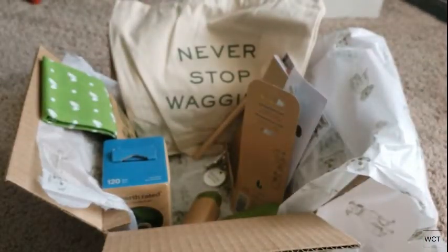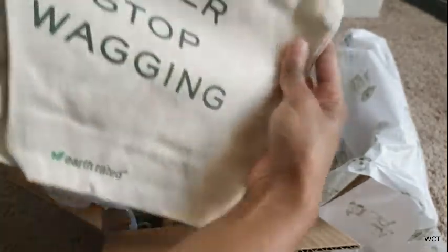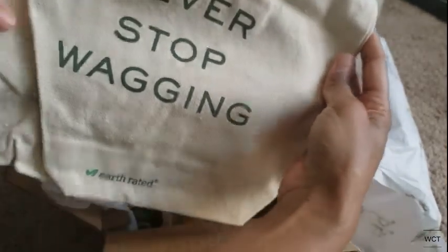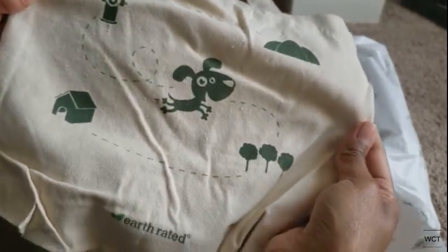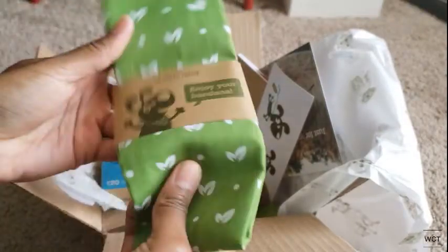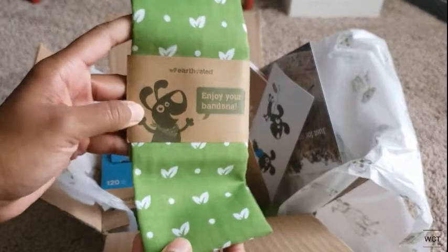They also included this little cute canvas bag that says 'Never stop wagging.' I can put a little bit of stuff in there for the dog park, and it has a cute image on the back. And they sent two bandanas — Shindo is currently wearing his, and this one is for Yuki. That was super sweet of them.